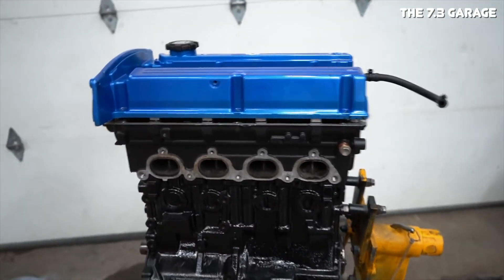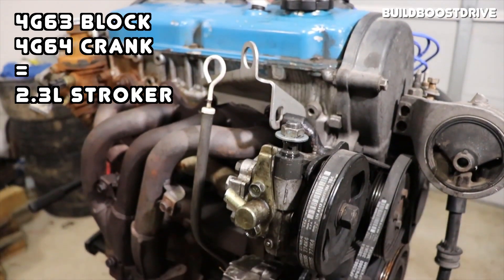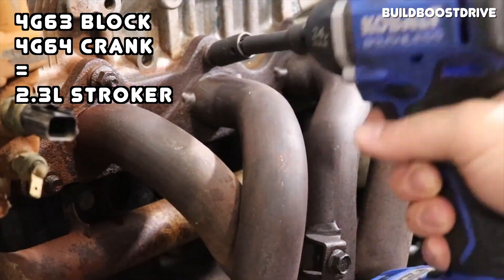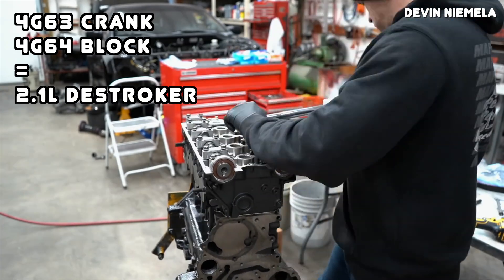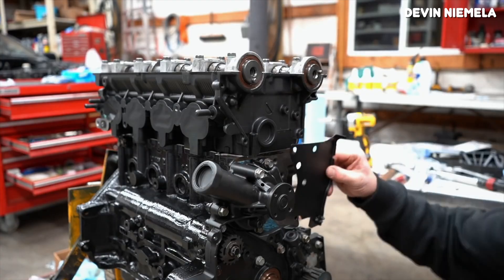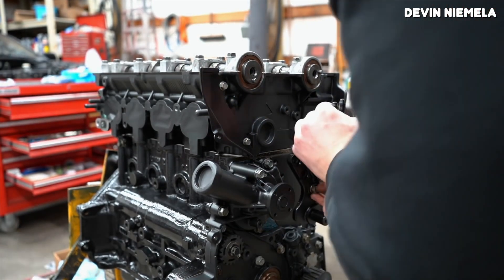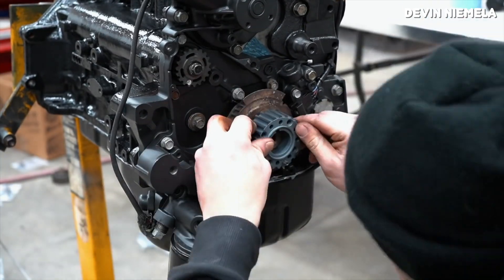These engines are so incredibly similar that you can interchange a lot of the parts to build a unique engine. You can take a 4G63 block and use a 4G64 crank with stock 150mm connecting rods and an offset piston to build a 2.3-liter stroker motor. You can also do the opposite and put a 4G63 crank inside a 4G64 block to create a 2.1-liter de-stroked 4G64. When swapping cranks, you need to match generations — six-bolt parts into six-bolt engines, and seven-bolt parts into seven-bolt engines. Both engines came with either a single overhead cam or dual overhead cam cylinder head, and for the most part the heads are pretty similar and mostly interchangeable.